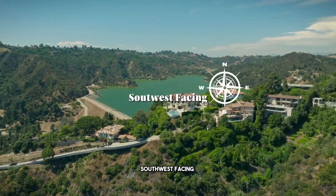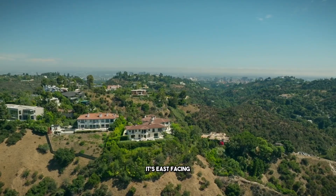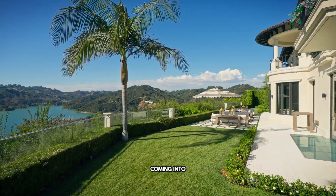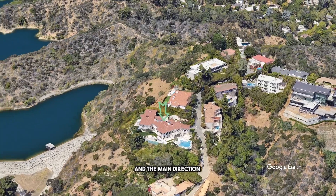Number three: southwest facing. It's also north facing, east facing — it's basically facing every direction. And that's great — you're going to get a lot of natural light coming into this property. There's not another building blocking you from any side, and the main direction is south. Amazing.